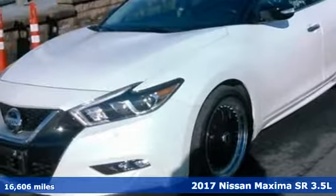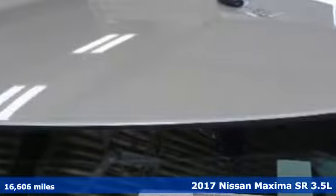Here's a 2017 Nissan Maxima. With sedan practicality and sports coupe power, this Maxima makes performance a four-door word.